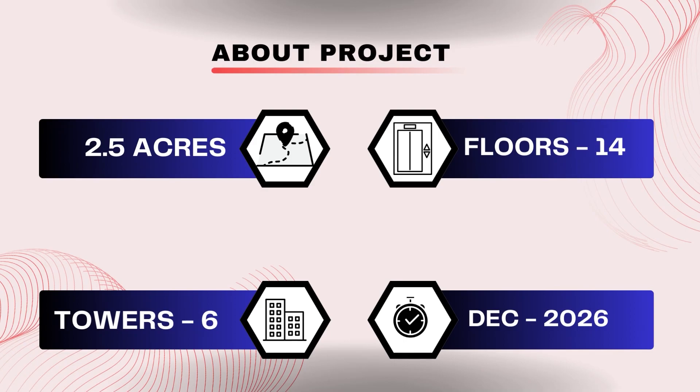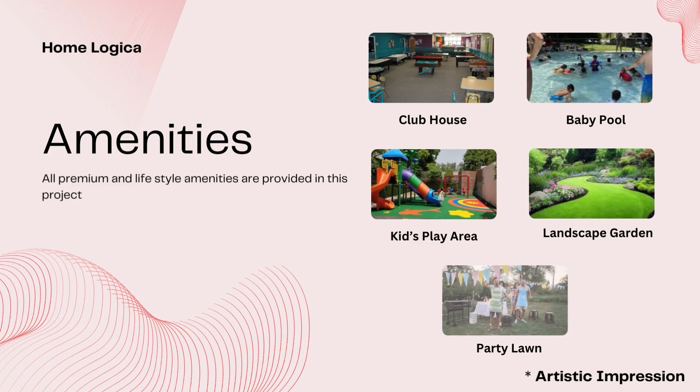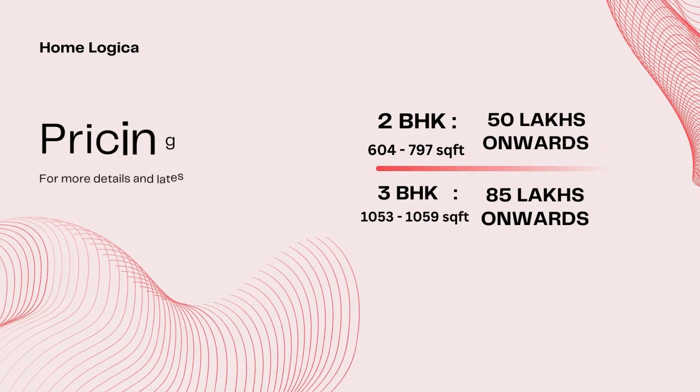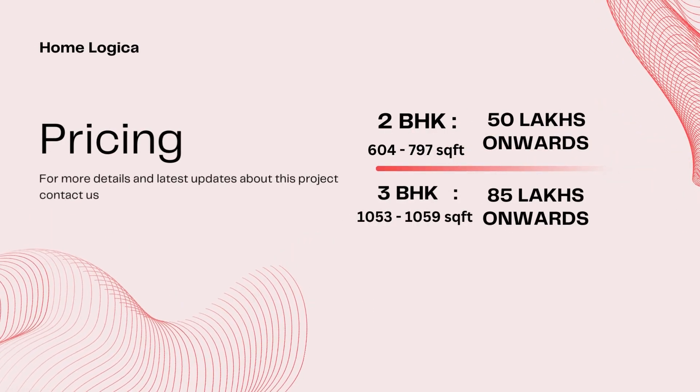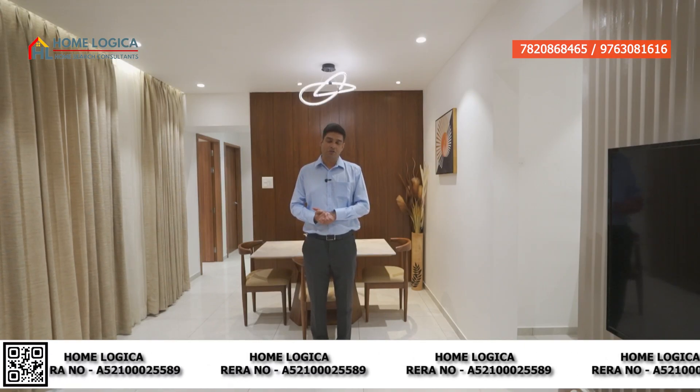If we look at the project details: 2.5 acres of land parcel, 14 floors, 6 towers developed, and possession is December 2026. Standard and lifestyle amenities include a clubhouse, baby pool, kids play area, landscape garden, and party lawn. Pricing starts at 50 lakhs onwards for 2 BHK and 85 lakhs all-inclusive for 3 BHK. Since this project is pre-launched, you will also get attractive discount offers.